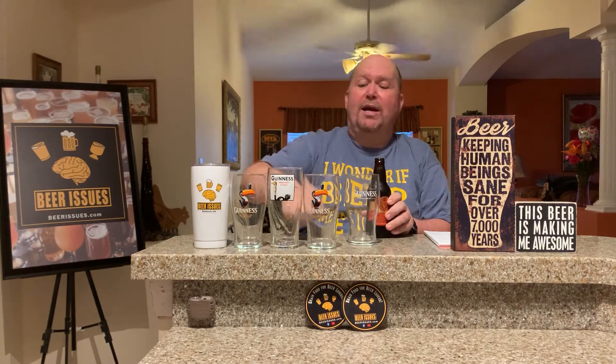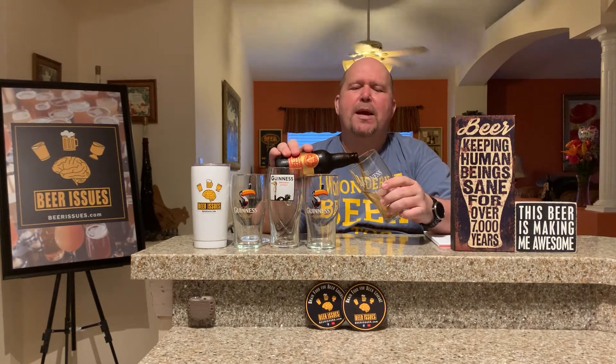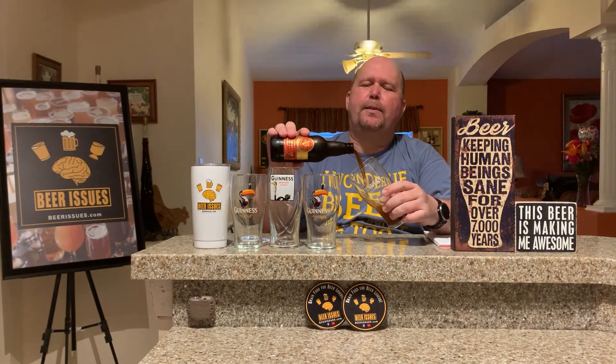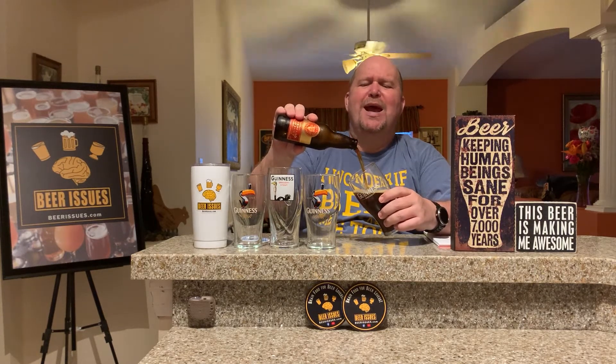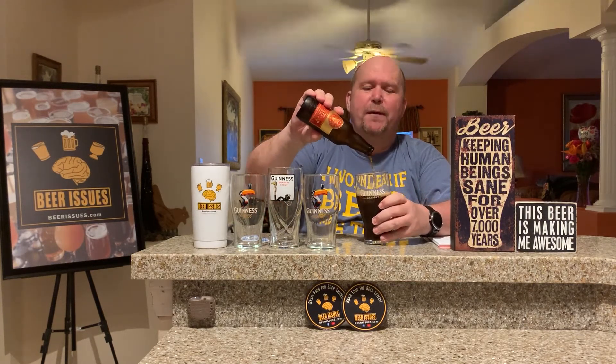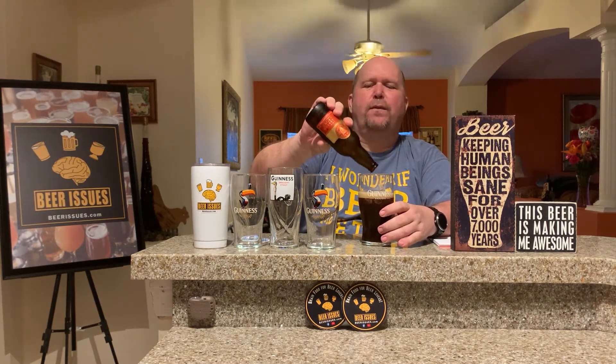Now all these specialty Guinnesses are actually made here in the United States. Unlike a lot of the Guinnesses, obviously from Ireland, but this is made in Maryland. The brewery there opened, I believe, in 1997 and they produce about 60 different beers from the looks of things.